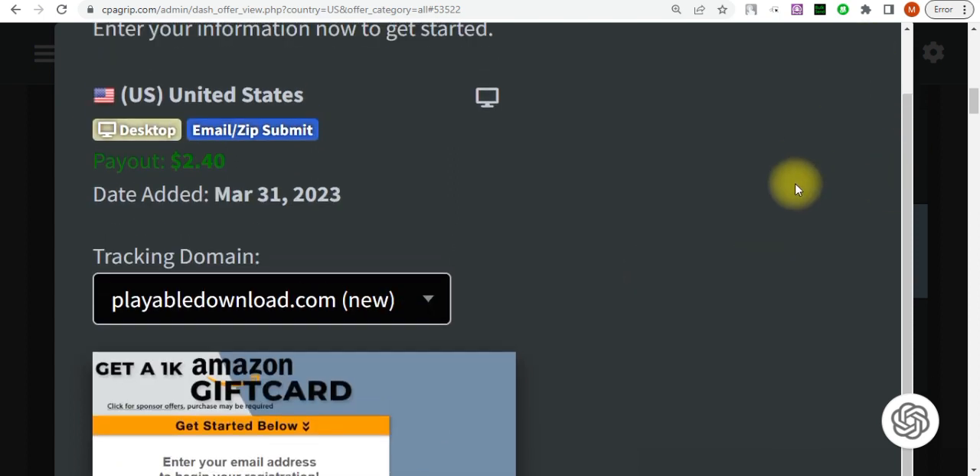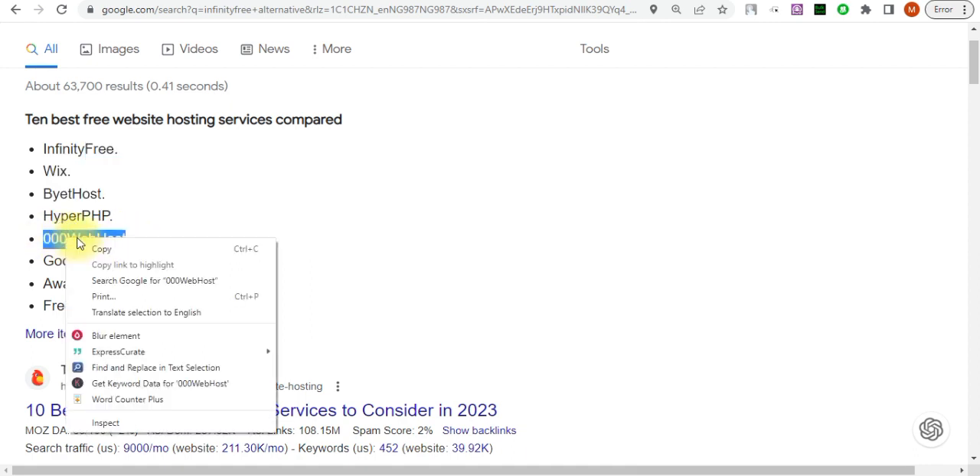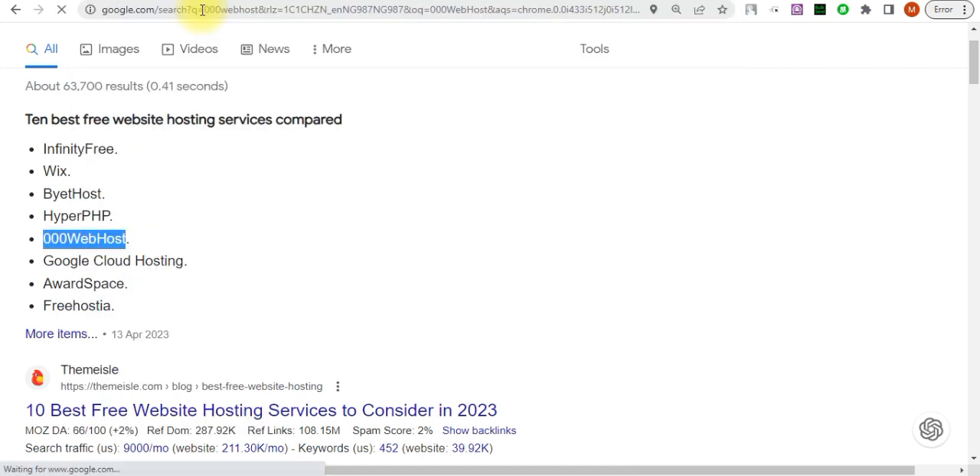Once the link is in your notepad, jump to the next step. If you come to Google you'll see results for the top 10 best free website hosting services — we have InfinityFree, Wix, ByetHost, HyperPHP, 000WebHost, and many more. If you're struggling to get free access to a hosting platform to host your own landing page, you can choose any of these. I recommend going with 000WebHost. Search for it in your browser and go to the official webpage.